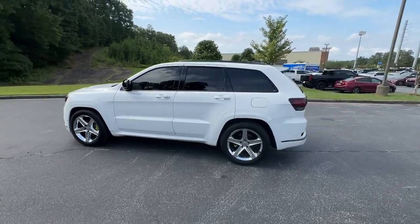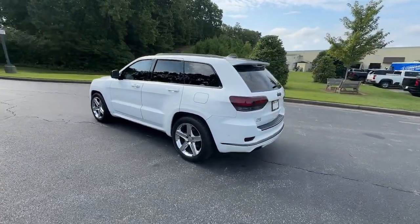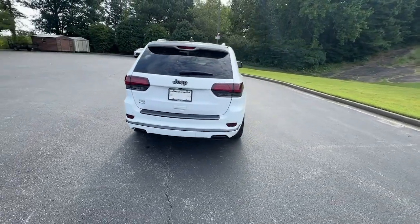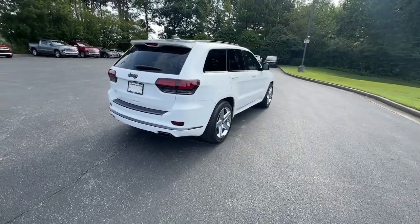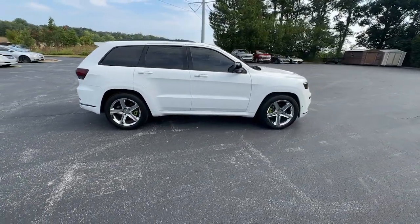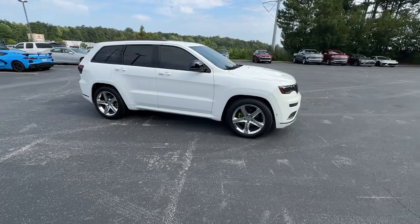Go home happy with the 2020 Jeep Grand Cherokee. With less than 45,000 miles on the odometer, this vehicle provides excellent value. The Jeep Grand Cherokee — the stylish all-terrain SUV that lends comfort, high performance, and rugged capability.